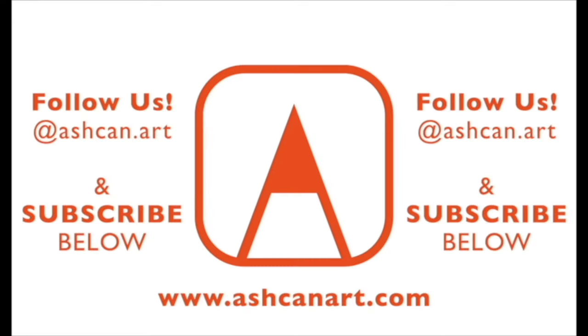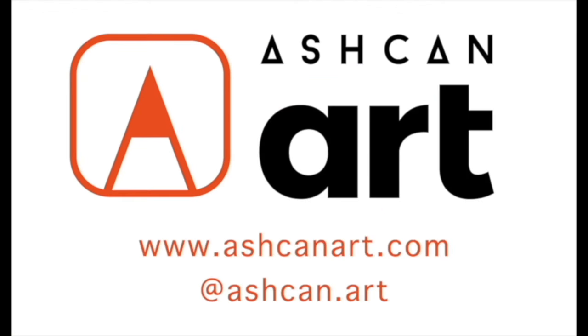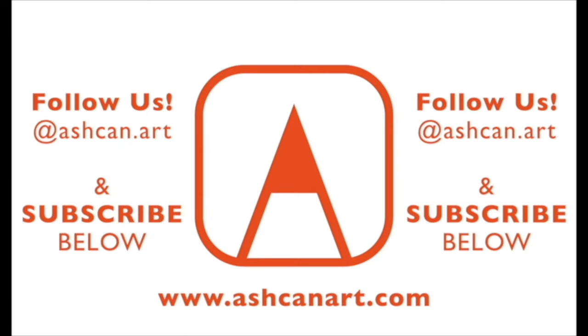Ashcan Art offers pre-college portfolio preparation courses year-round. Learn more at ashcanart.com and see accepted art portfolio examples on Instagram at ashcan.art. Please subscribe below for more art portfolio tips.